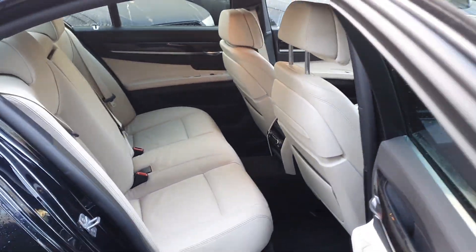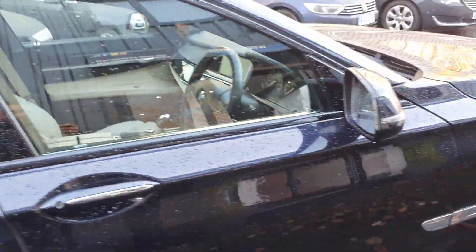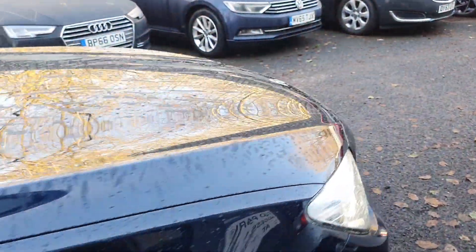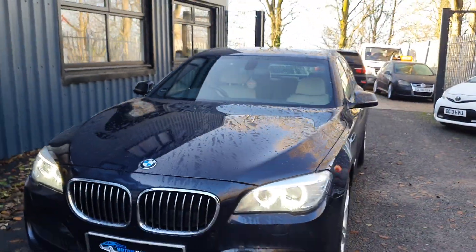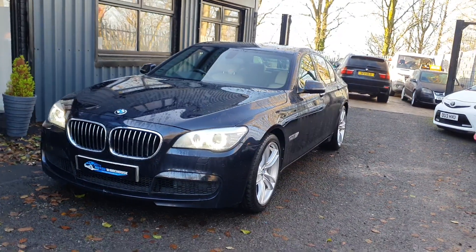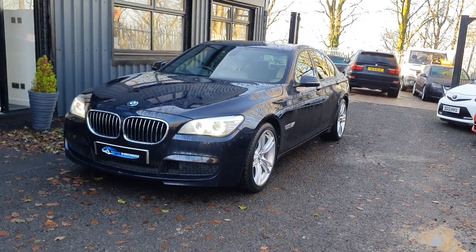Just overall a beautiful, beautiful car. Full service history with this vehicle — partial BMW, partial independent. The car is in immaculate condition. Privately owned. Just a lovely, lovely car to drive.